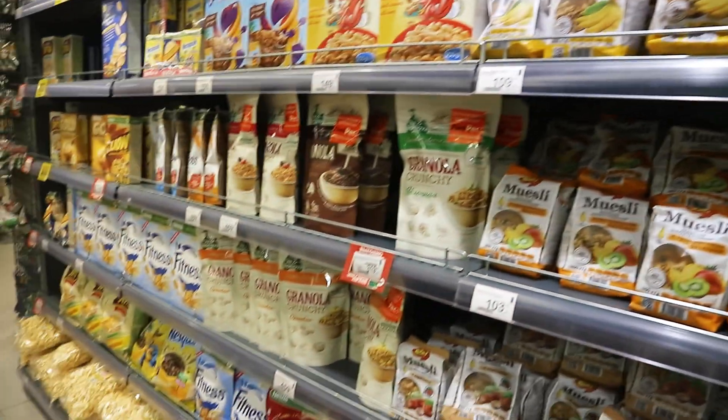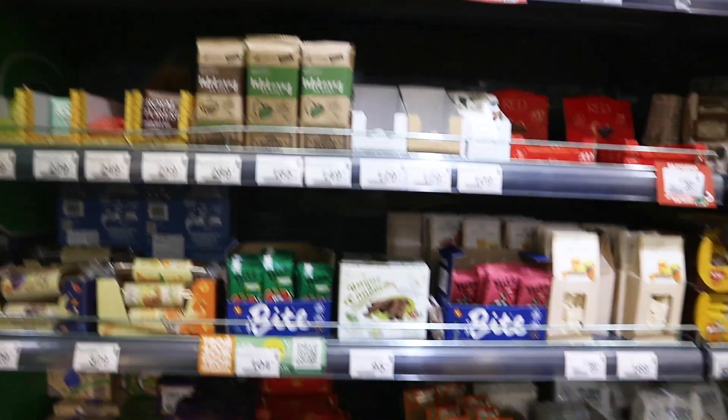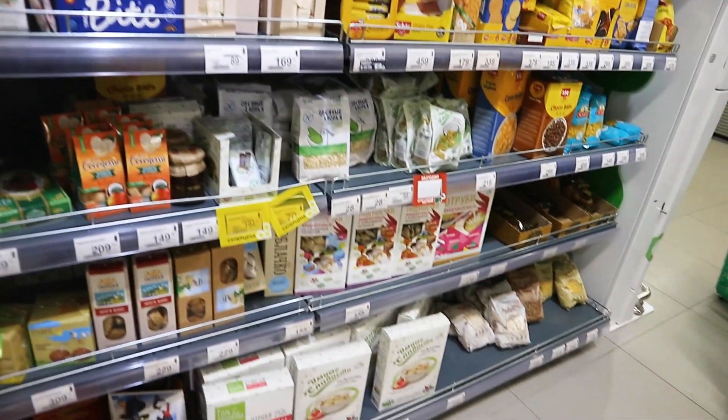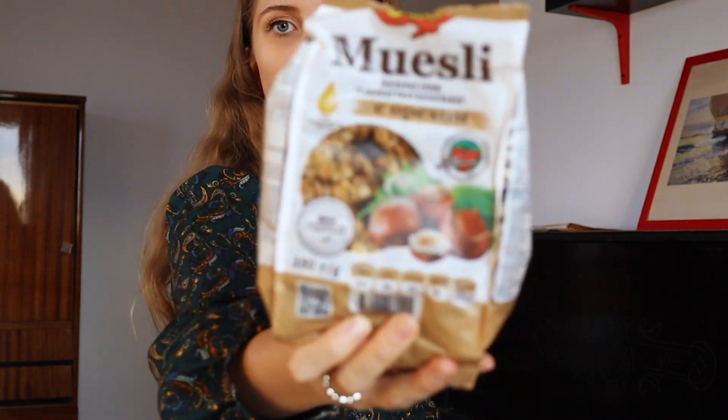After the fruit and vegetable aisle I go to the granola, muesli, and cereal section. Unfortunately there's not much variety here compared to the UK, where we have huge aisles of cereals and granolas. This week I got a muesli with pineapple, pear, coconut, and raisins, and also a granola with hazelnuts from the same company, just to add a little protein first thing in the morning.